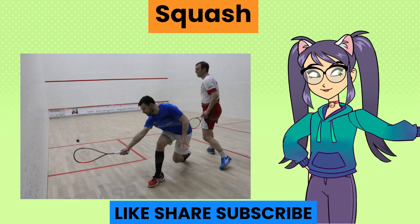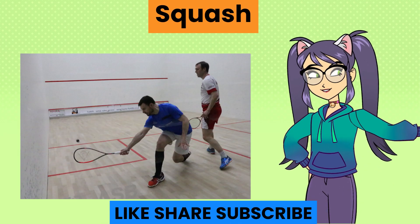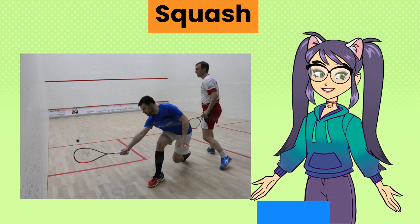Squash, a racket sport played in an enclosed court where players hit a small rubber ball against the walls, aiming to make it difficult for the opponent to return.